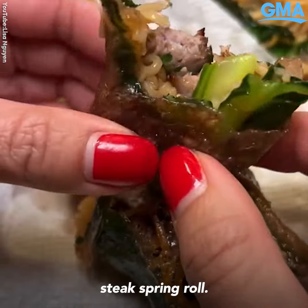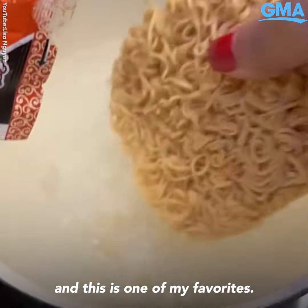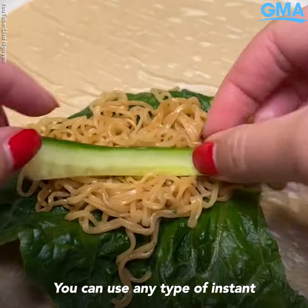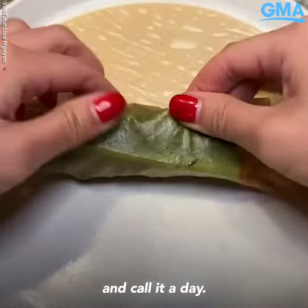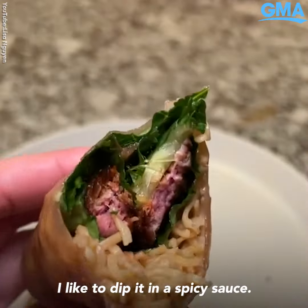Number three would have to be the ramen steak spring roll. I roll a lot of stuff in rice paper and this is one of my favorites. You can use any type of instant ramen or noodle, add some steak and greens and call it a day. Naturally I like to dip it in a spicy sauce.